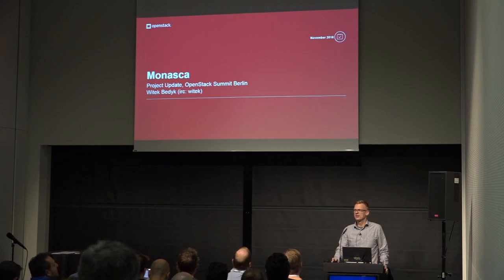My name is Vitek Bedek. I work for Fujitsu and I'll give an update on the MONASCA project.